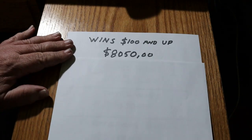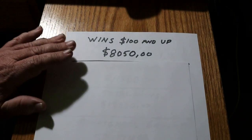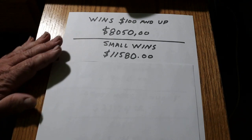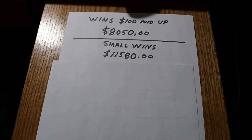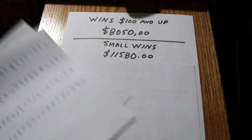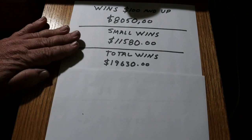So what does all that tally up to? Wins $100 and up came to $8,050. Small wins totaled up to $11,580 - and yeah, that was a project going through my logbook adding all these sheets up. So what you get there is total wins of $19,630.